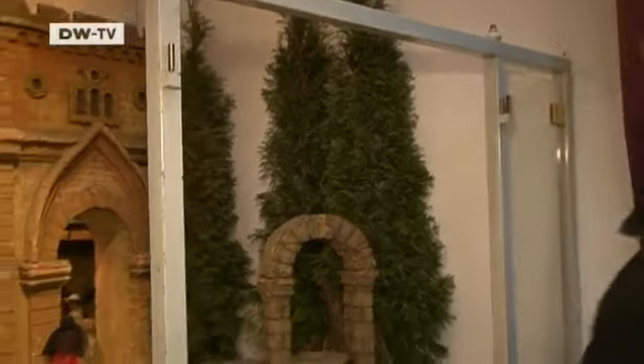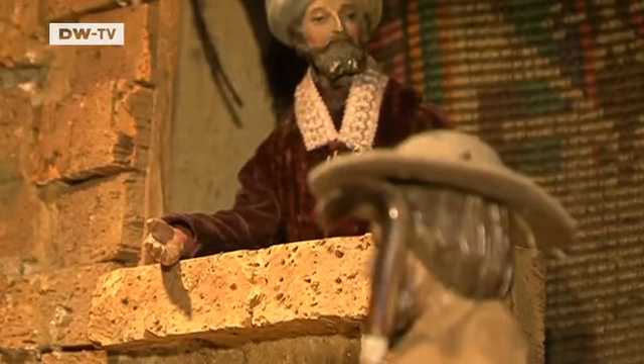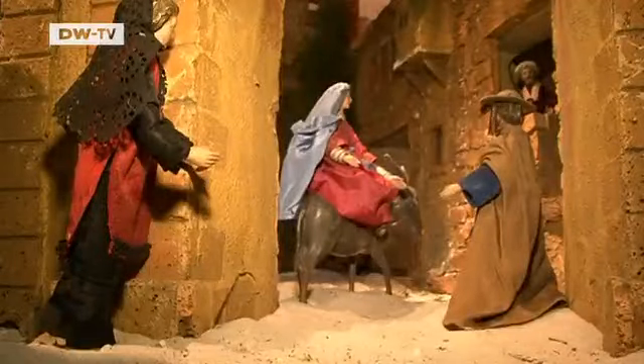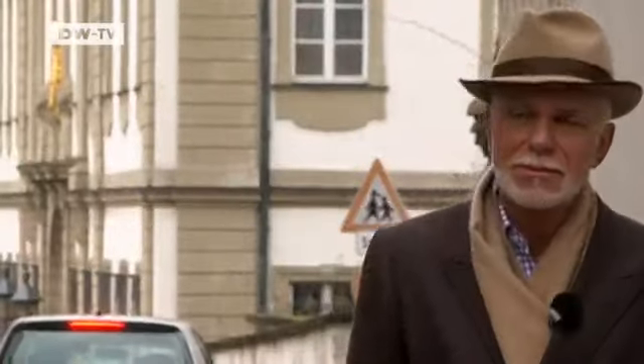I always imagined a Christmas nativity had to include Jesus in the manger, but here the Holy Family is noticeably absent. Martin Schröder explains that the tradition in southern Germany is to stage the individual scenes of the story leading up to Christmas separately. It seems that when I arrive in Bamberg, Mary and Joseph are just arriving in Bethlehem. The rooms are all occupied — Mary and Joseph are turned away. The Holy Family is tucked away, almost hidden in a corner of the scene, and that's deliberate. The birth of Jesus occurs unnoticed. I didn't know that in southern Germany the Christmas story is presented in stages. That's why I didn't see the Christ child — he's only born on Christmas Eve.